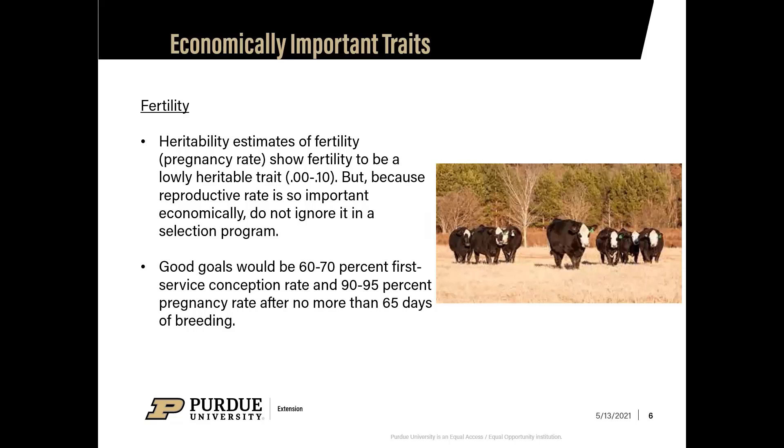Fertility is really important when working with your cattle and keeping your herd going in a positive direction. Fertility is your pregnancy rate — it's heritable but on the lower side. Because reproductive rate is so important economically, you don't want to ignore it in your selection process. Good goals would be 60 to 70 percent first-service conception rate and 90 to 95 percent pregnancy rate after no more than 65 days of breeding.